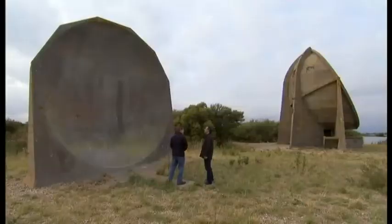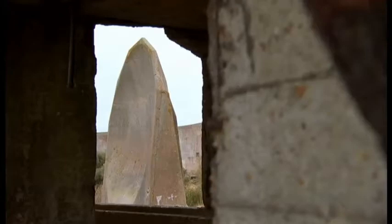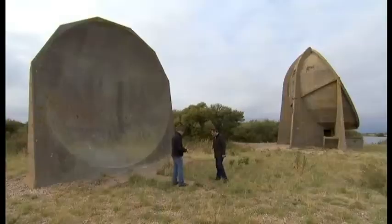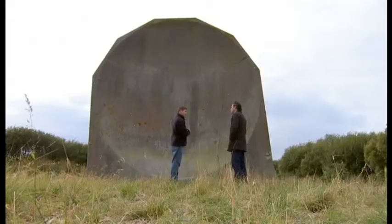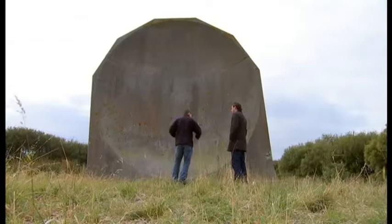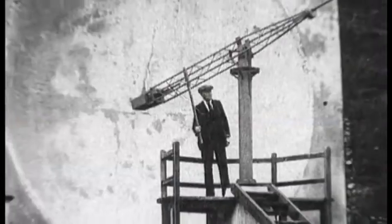This is a 20-foot sound mirror — this is the smaller one, the first one. It's pointing out into the English Channel, collecting sound waves from potential enemy aircraft. You had a guy standing here with a sound trumpet pointing back into the 20-foot dish, so he's got his back to the sea. He would have had a stethoscope on, moving that trumpet around, trying to get a bearing of where the aircraft is.